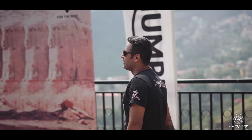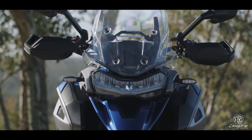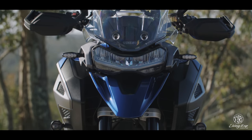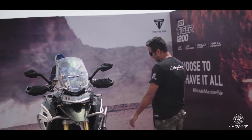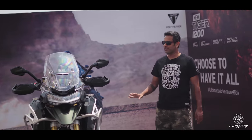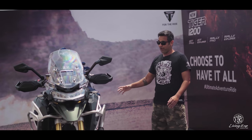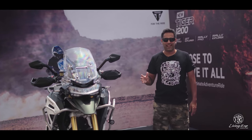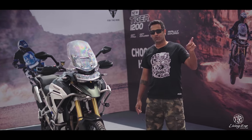Hey guys, welcome to Living It Up, welcome back to the mountains. We're here in Shimla for the launch of the all-new Triumph Tiger 1200. As you can see, this is no small update — this is a full-fledged overhaul. Triumph have thrown everything at this, including the kitchen sink, to take the fight to the BMW 1250 GS.